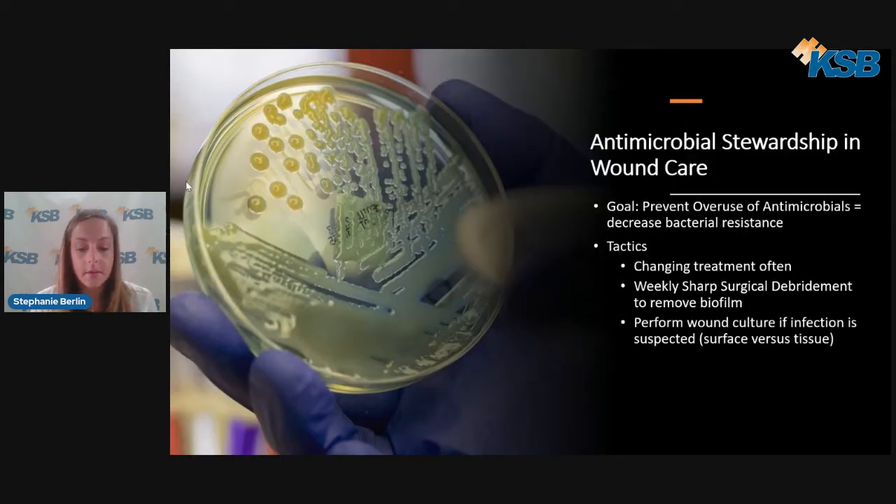Antimicrobial stewardship in healthcare is a common topic to prevent the overuse of antimicrobials, including systemic, impregnated dressings, or topical options. Some tactics we use in wound care are changing the dressing or treatment about every four weeks, which can decrease the risk of bacterial resistance. We also perform weekly sharp surgical debridement to remove biofilm, which can often be resistant to antimicrobial therapy due to a protective coating. According to FRONSO 2022, bacteria including MRSA can be managed without antimicrobials — this study showed the efficacy of sharp surgical debridement and dressings absent of antimicrobial contents.